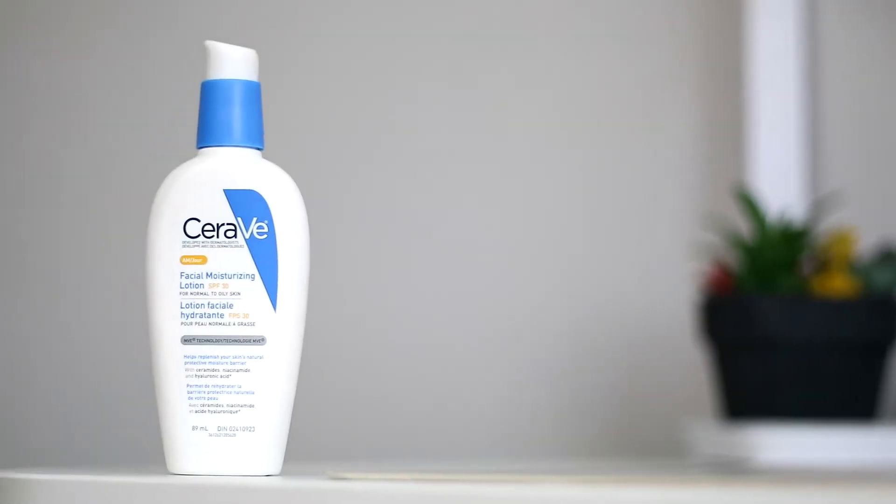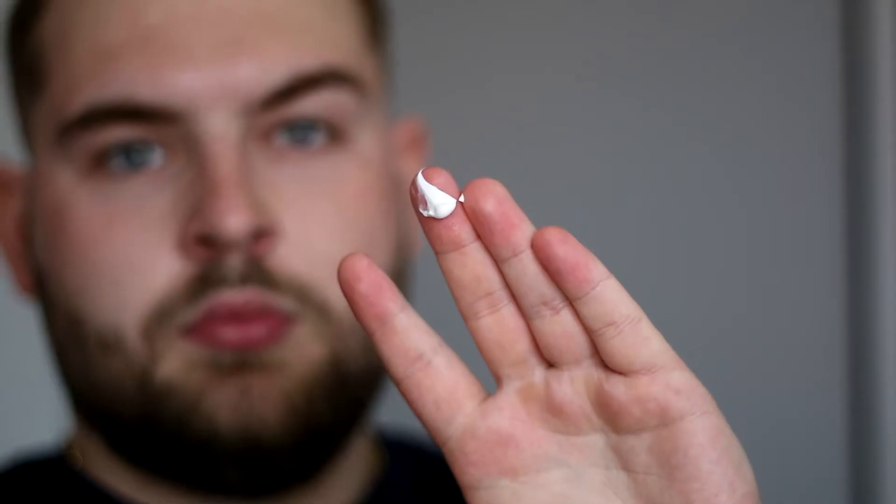On to the last step: moisturize. We're keeping this to as few products as possible. In the morning, use an SPF moisturizer. Get a pea-sized amount, spread it out, and thoroughly massage it into your skin evenly. Some guys think that because they have a darker skin tone or don't live somewhere sunny they don't need SPF — it doesn't matter what your skin tone is, the sun will damage your skin. Something like CeraVe with hyaluronic acid, ceramides, niacinamides, and SPF 30 is great — you get your SPF and your moisturizer in one, it's a no-brainer.